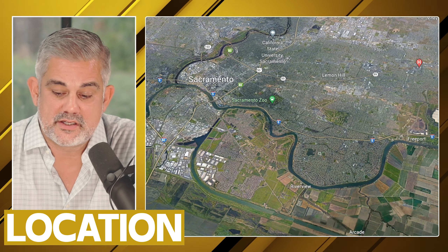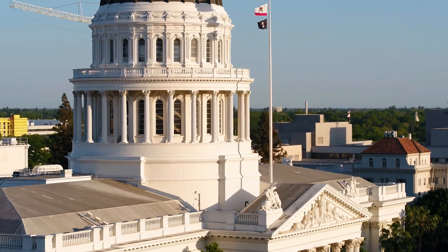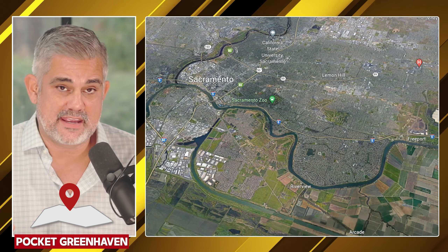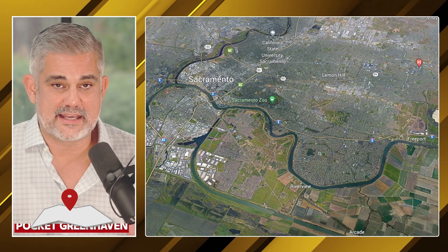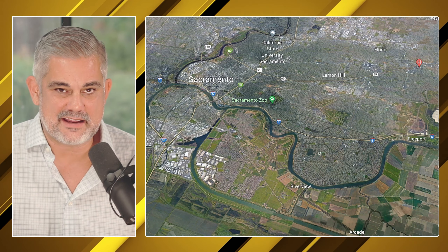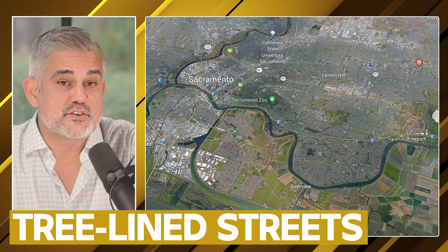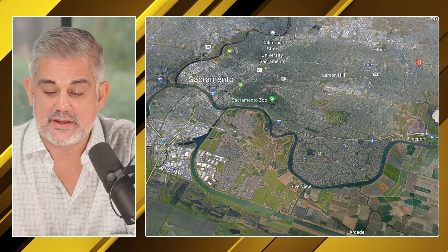Now let's bring up the maps and show you why people absolutely love the Pocket. First of all, the location is second to none. If you're someone moving to the greater Sacramento area and you're going to be working downtown but don't want to live near downtown, the Pocket is a fantastic option. If you're familiar with South Land Park, the Pocket has that feel — definitely more tract than East Sacramento or Land Park, but it gives you nice tree-lined streets and a community vibe.